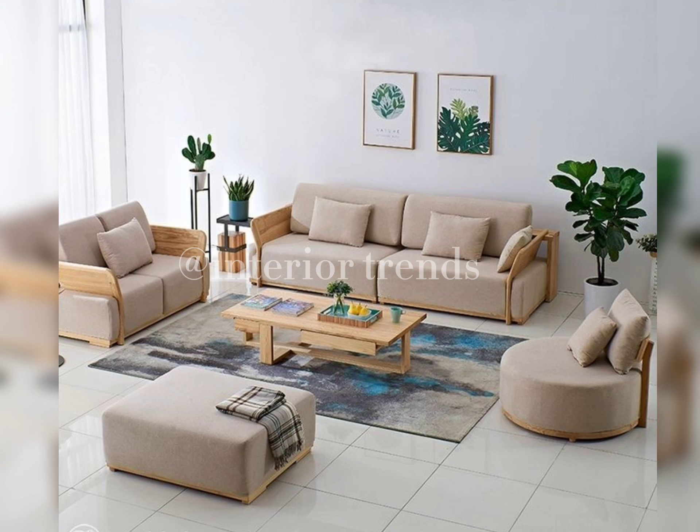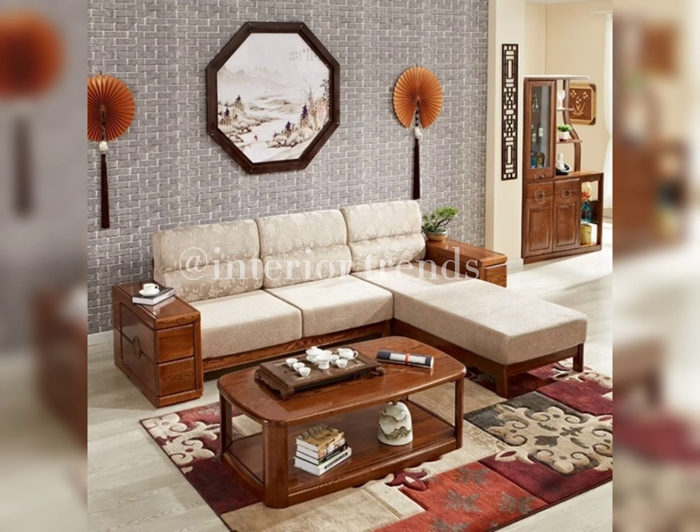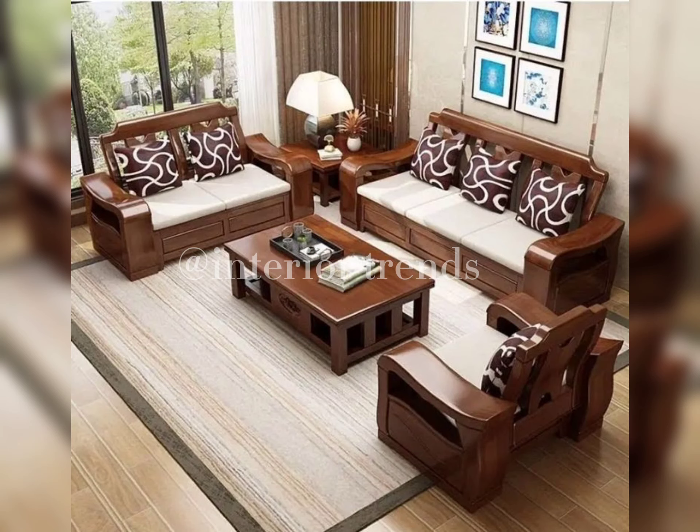Space planning is key when choosing a wooden sofa set. Measure your room, mark potential locations for the sofa, and ensure there's enough space for movement around it. Don't forget to consider other furniture pieces and create a balanced layout — a well-planned space enhances the overall visual appeal.